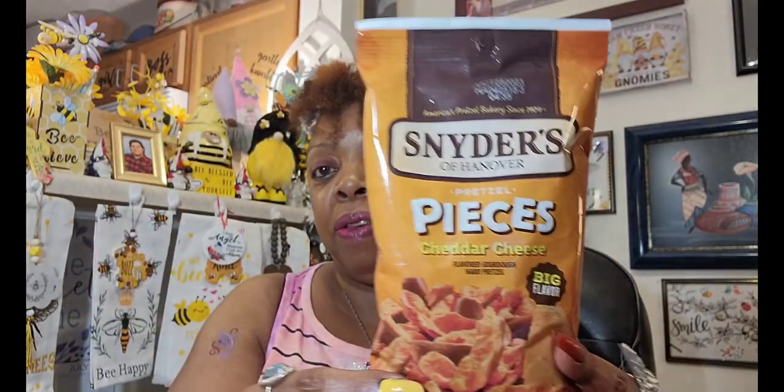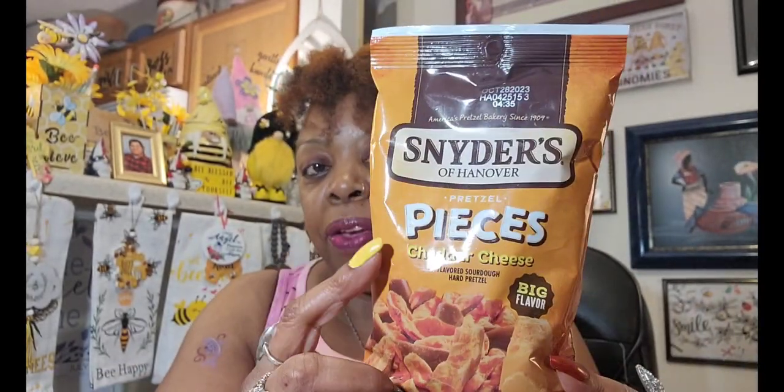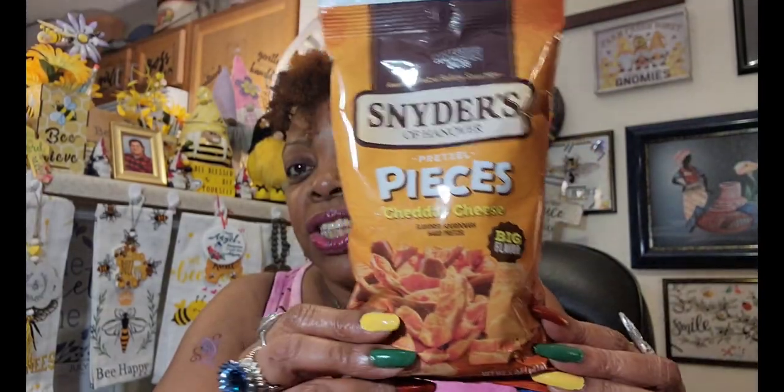I saw they had at my local Dollar Tree the Snyder's of Hanover pretzel pieces. They had cheddar cheese and jalapeno — I'm not doing the jalapeno. It says cheddar cheese flavored sourdough hard pretzels. It's a five-ounce bag, Best By October 28, 2023, so that's right around the corner but they'll be gone before then. I said I'll give them a try. This is America's Pretzel Bakery since 1909.